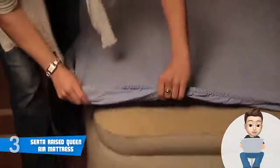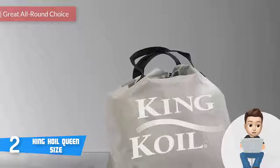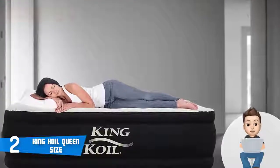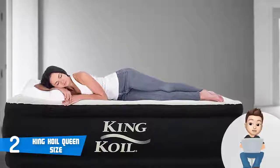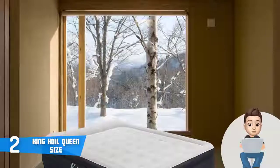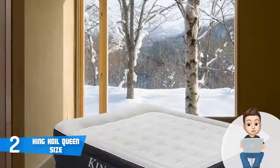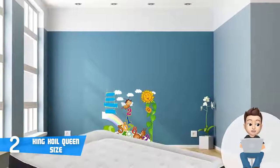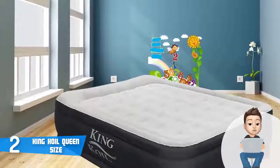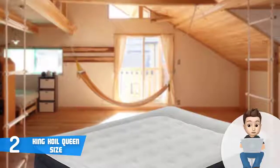Moving on, at number 2 we have the King Coil Queen Size. The King Coil is a fantastic option for everyone who wants a luxurious queen-size raised air mattress combining an attractive look and feather-like construction with exceptionally quick inflation. When fully inflated, it measures 80 inches in width, 60 inches in length, and 20 inches in height, weighs around 21 pounds, and has a maximum holding capacity of up to 600 pounds. It features an engineered coil design with air-filled coils working in conjunction with the unit's internal layering to provide the best possible spine support.